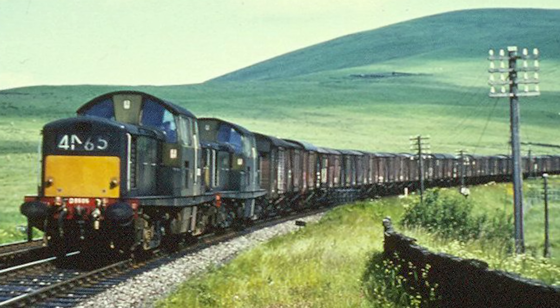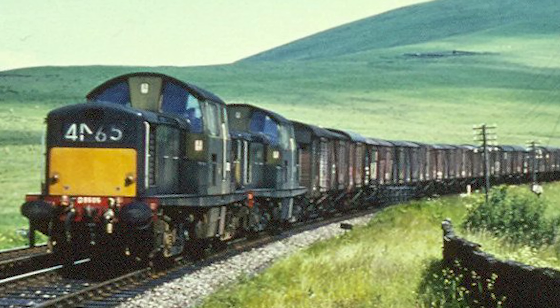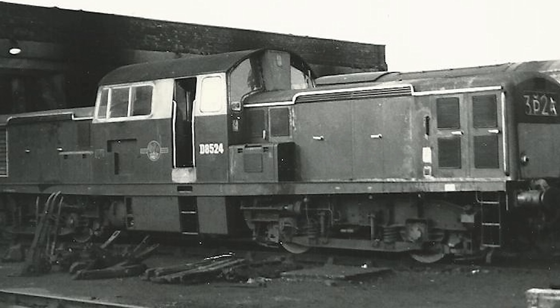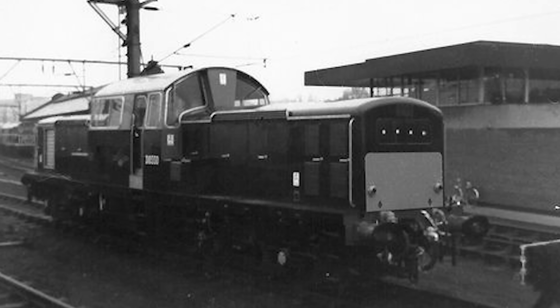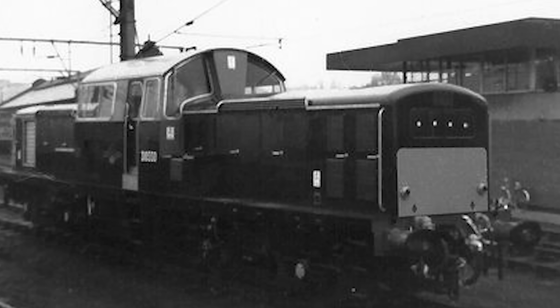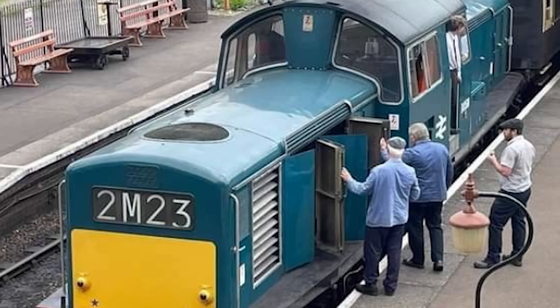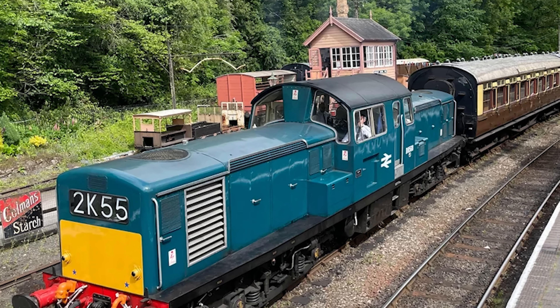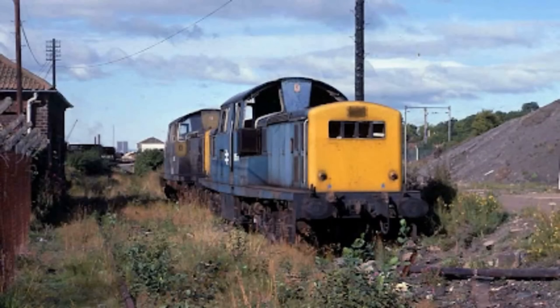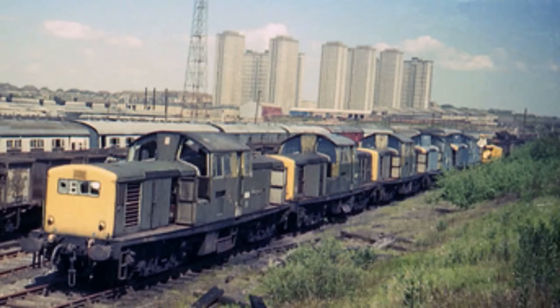If your children watch Thomas the Tank Engine, you might know Derek — a green diesel with overheating problems who keeps breaking down. Thomas fandom documentation describes Derek as being based on the Class 17. The writers gave him the same reliability issues. A children's programme used this locomotive because breaking down was its defining characteristic.